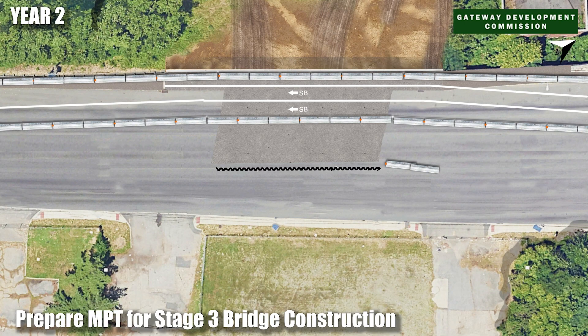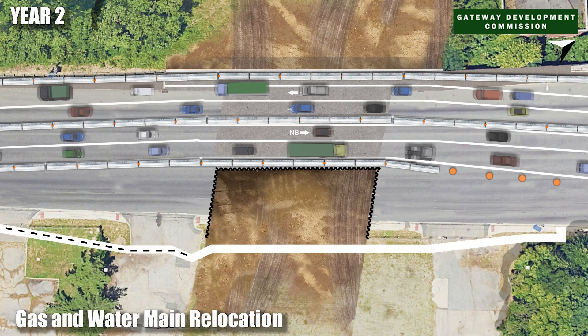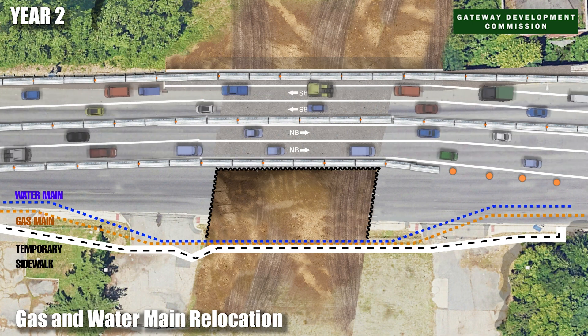Traffic has shifted to allow for the third and final stage of the Tunnelly Avenue project. Water and gas utilities are permanently relocated on a steel support structure.